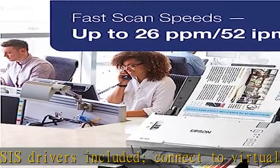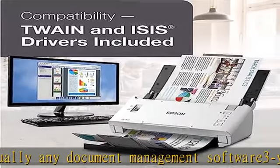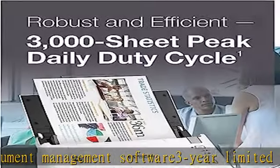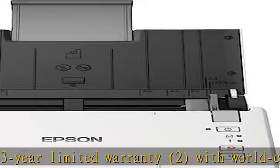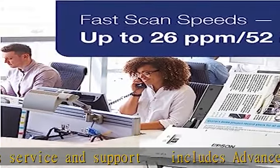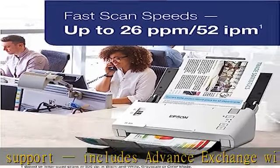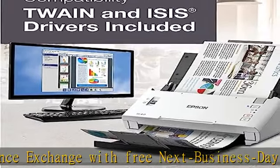Reliable double feed detection and paper protection prevent misfeeds. Peak daily duty cycle up to 3000 sheets. Scan to online storage accounts including Dropbox, Evernote, Google Drive, SharePoint, and more. Scan to searchable PDF, save scan documents as PDF files, scan and edit documents and spreadsheets with OCR software included. Easily scan stacks of documents with the 50-page auto document feeder.